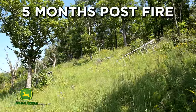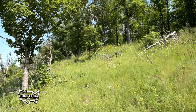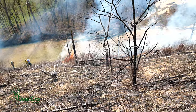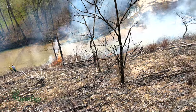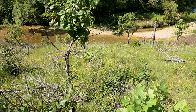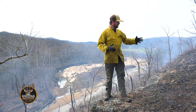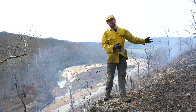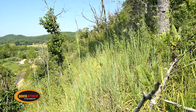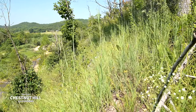Year one after a fire it's lots of forbs and some grasses, but by year three post fire it starts to be a lot more grasses. So we're trying to burn these back every couple of years to stimulate forbs, control the grasses, and set back some of the woody encroachment. As we walk through here, you'll see an amazing possibility with lots of forbs already starting to germinate and already green, but there's lots of bare ground for turkey poults.